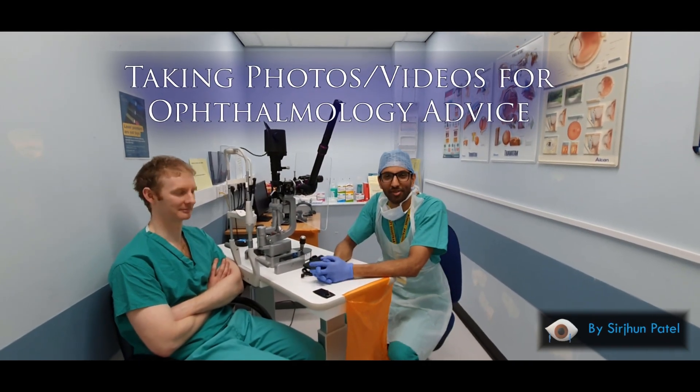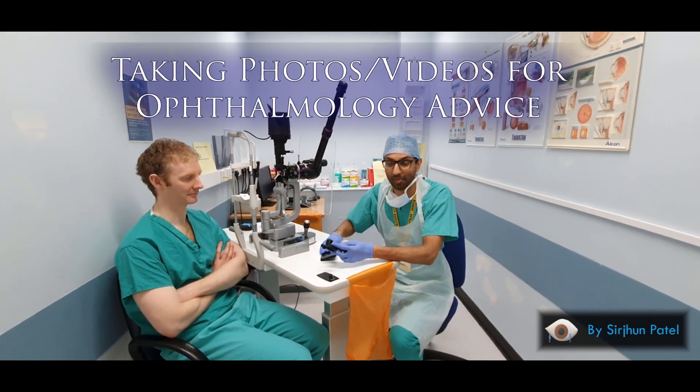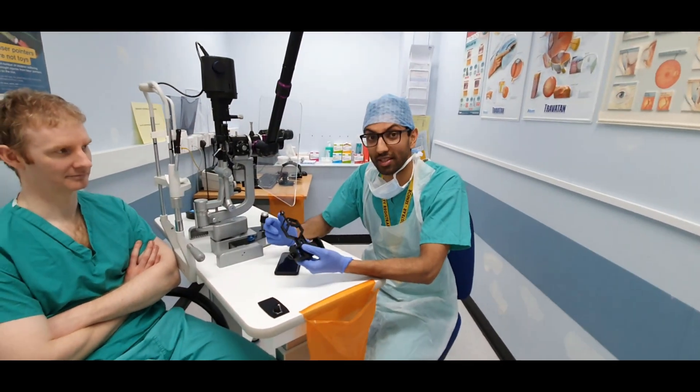Hi, my name is Serge. I'm an Ophthalmology Registrar. I wanted to share a piece of equipment that's quite helpful during the COVID period to help with telecommunication and telemedicine — it can help you examine the patient using a phone.